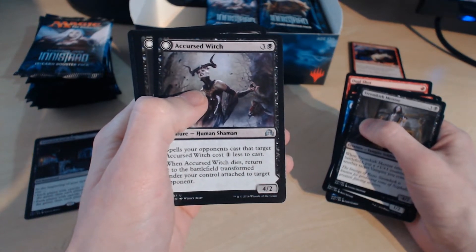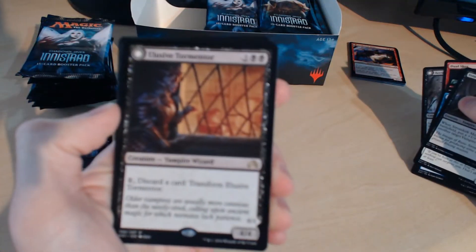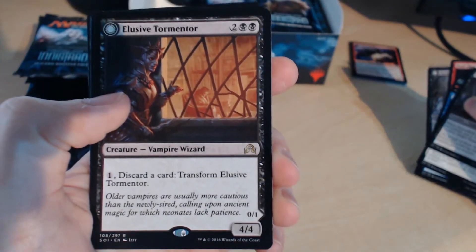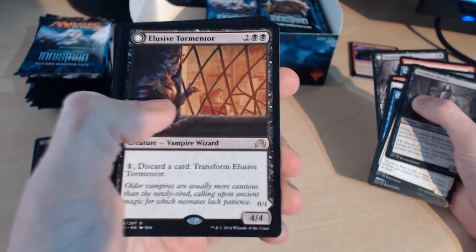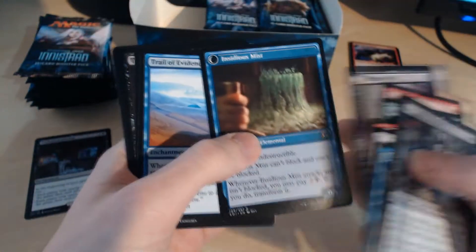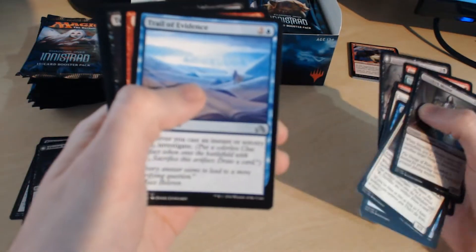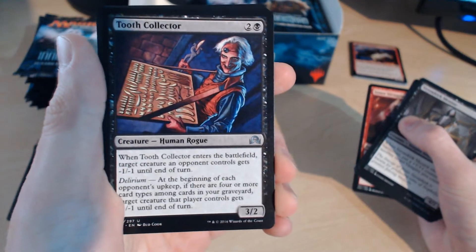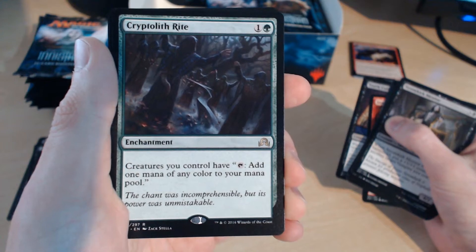Pack 2: A Cursed Witch flip card, transforms into Infectious Curse. Elusive Tormentor — and we have another rare in place of one of the uncommons, a flip rare. The other side: Hexproof — Insidious Mist can't block and can't be blocked. Trail of Evidence. Inner Struggle. Tooth Collector — a lot of uncommons here due to the flip cards. Next rare is Cryptolith Rite — creatures you control have tap: add one mana of any colour to your mana pool. And a Spirit Token.